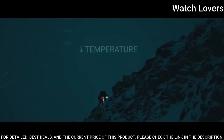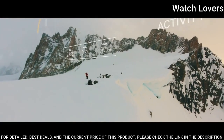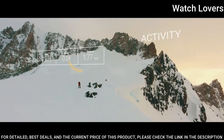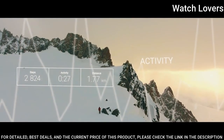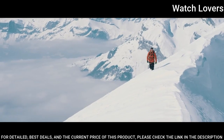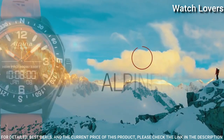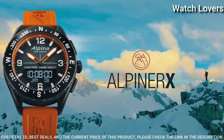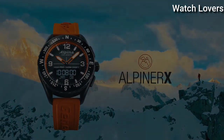Water-resistant at 100 m. Functions: Hours, Minutes, Seconds, Date, Activity tracking, Sleep tracking, Dynamic coach, World timer, Smart alarm, Calls and messages notifications, UV indicator, Altitude, Compass, Temperature, Time recorder, Barometer. Swiss made.